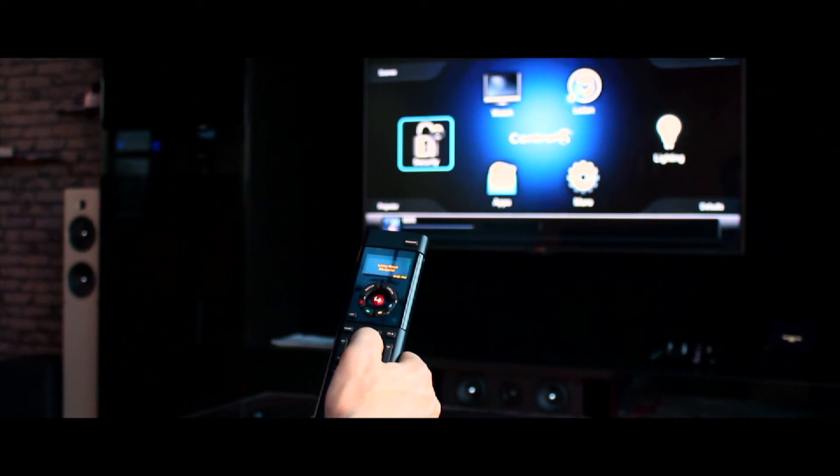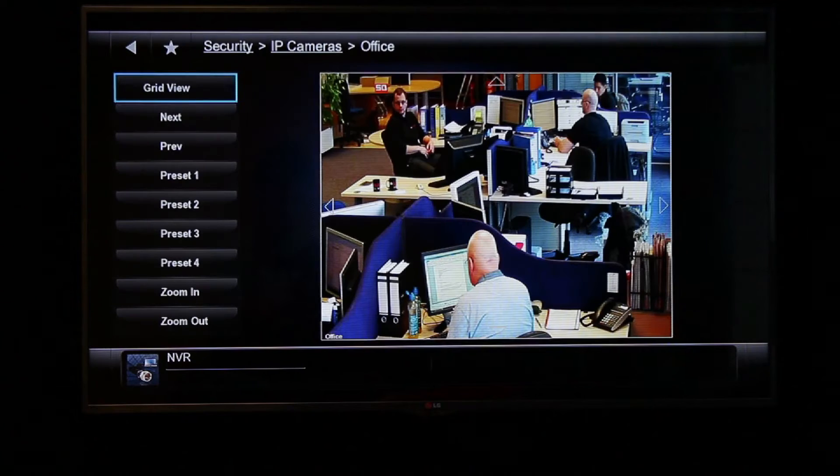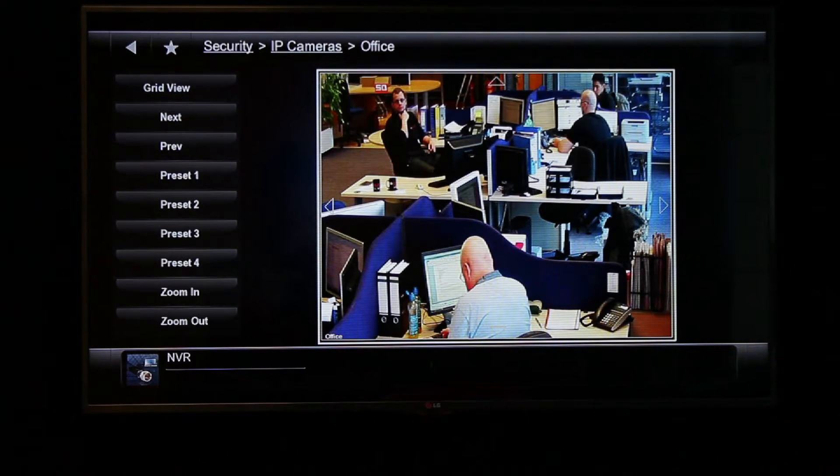Traditionally, Control 4 offers its users access to their CCTV system with the option to view each camera individually in standard definition at 1 frame per second.